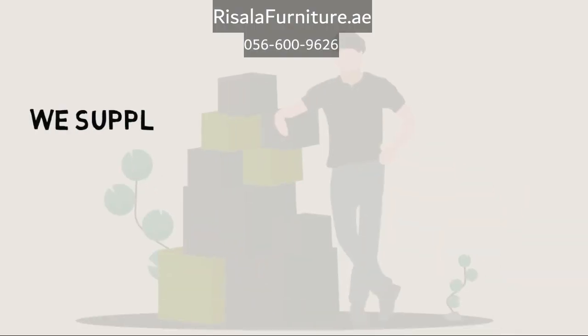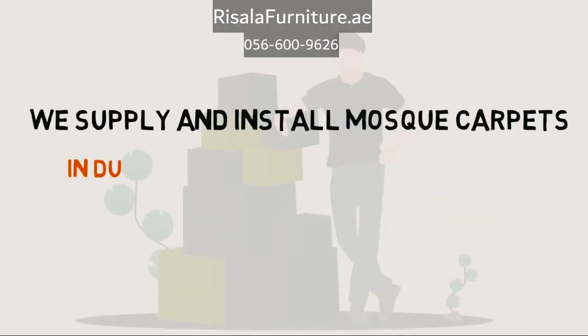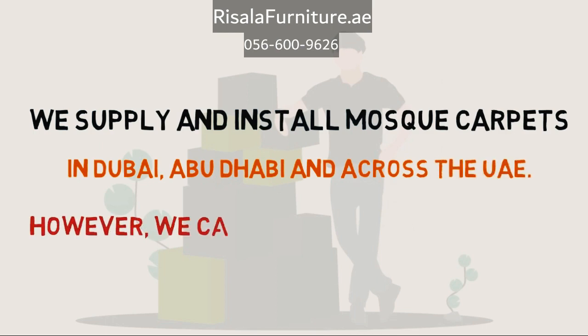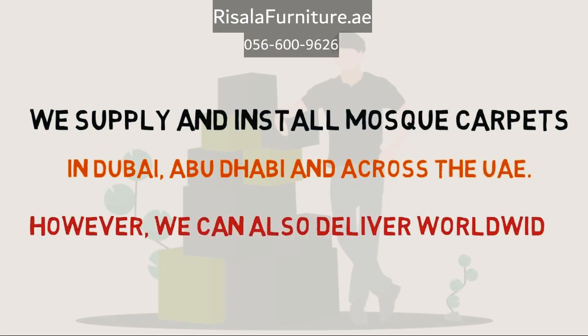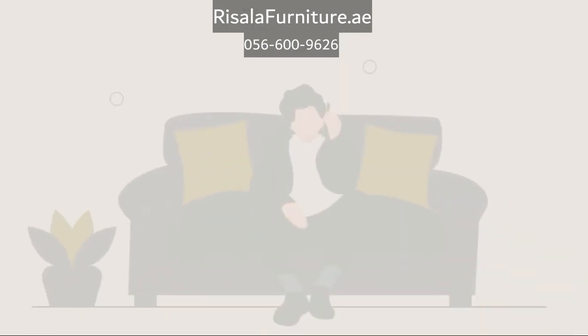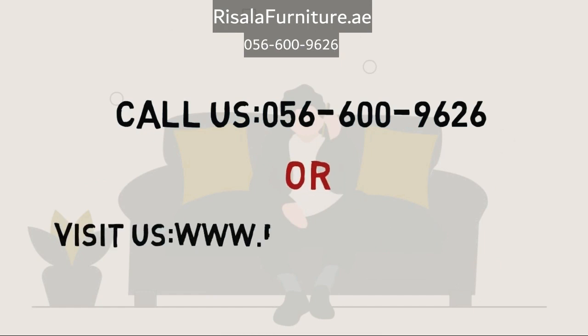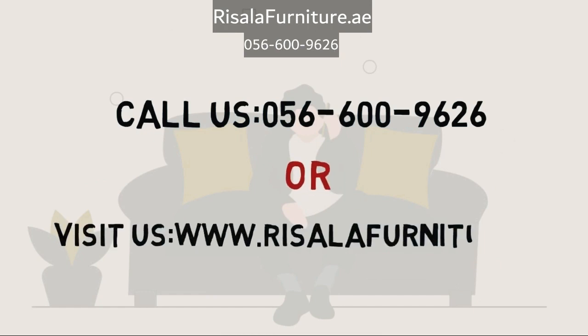We supply and install mosque carpets in Dubai, Abu Dhabi, and across the UAE. However, we can also deliver our products anywhere worldwide. To request a free appointment, call us now or visit our website.